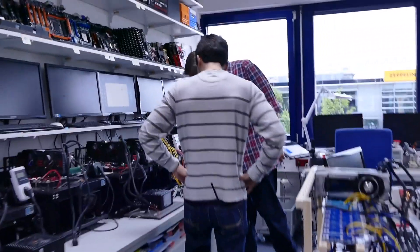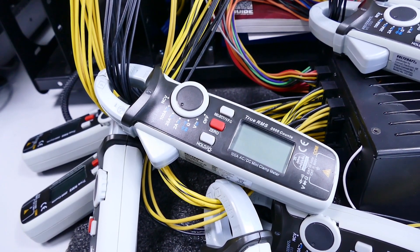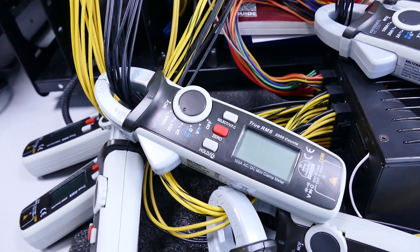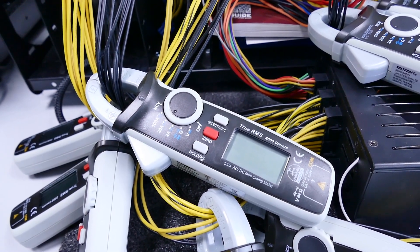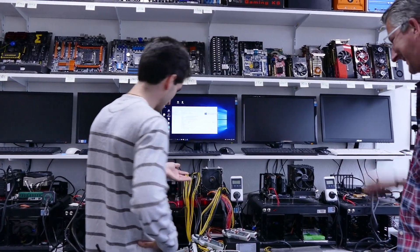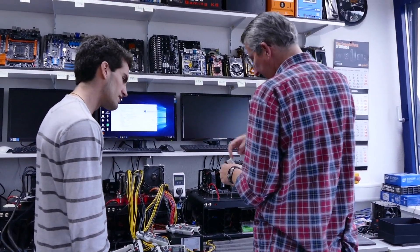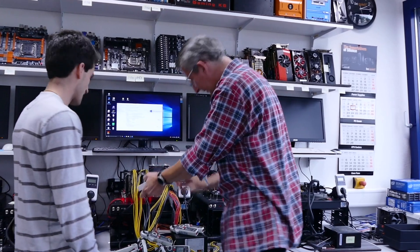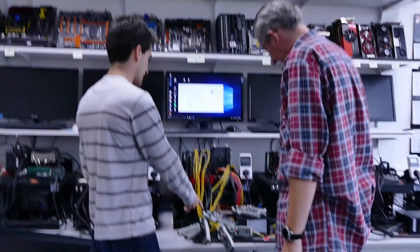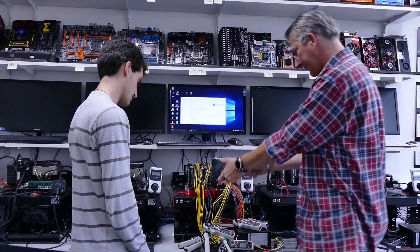The clamps around the cables are current probes that measure the magnetic field generated by current flowing through the wire — no physical connection to the wire needed. In the past, Christian had to build adapters with inline voltage and ampere meters, which was far more complex. These clamps allow him to isolate power consumption per individual cable, and can be repositioned to measure just one wire or two wires at will.